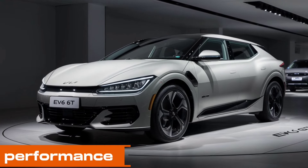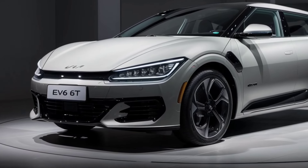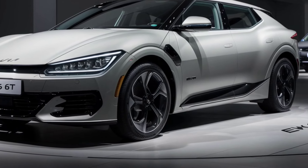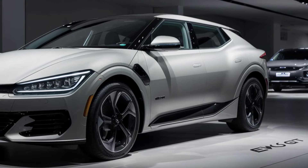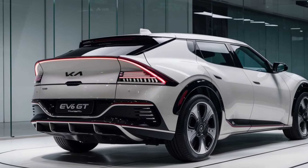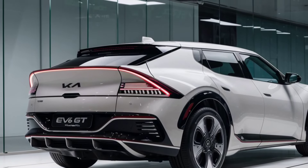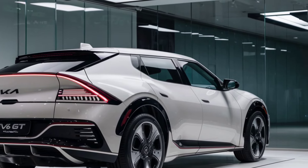Performance. What really sets the 2025 Kia EV6 GT apart is its performance. It's got a dual-motor setup delivering a whopping 576 horsepower and 546 pound-feet of torque. That means 0 to 60 in just 3.5 seconds. And with an all-wheel drive system, you get incredible traction and handling, whether you're on a racetrack or a winding mountain road.